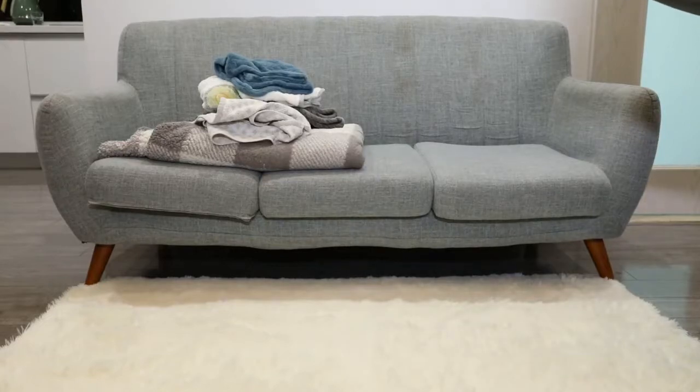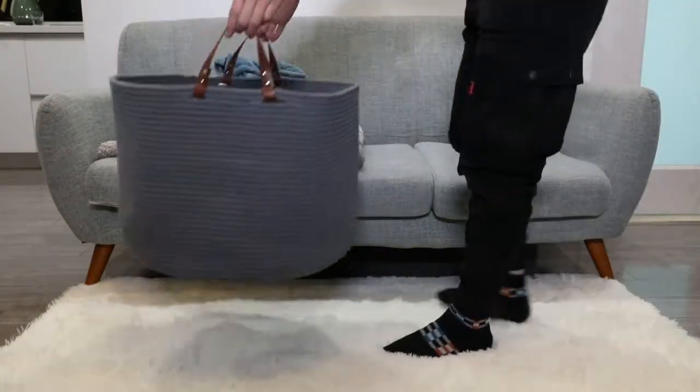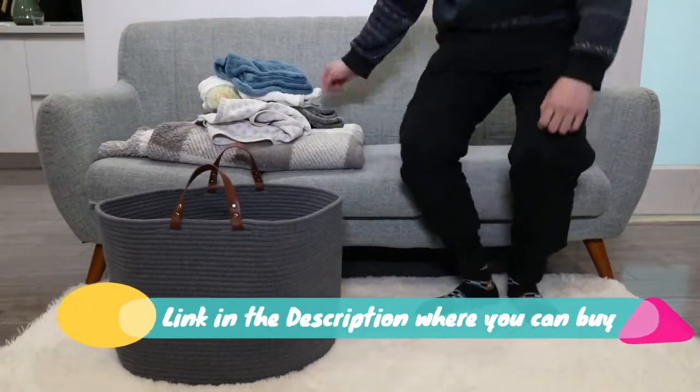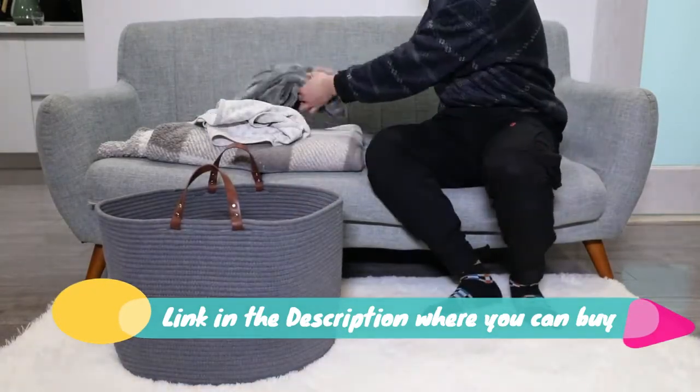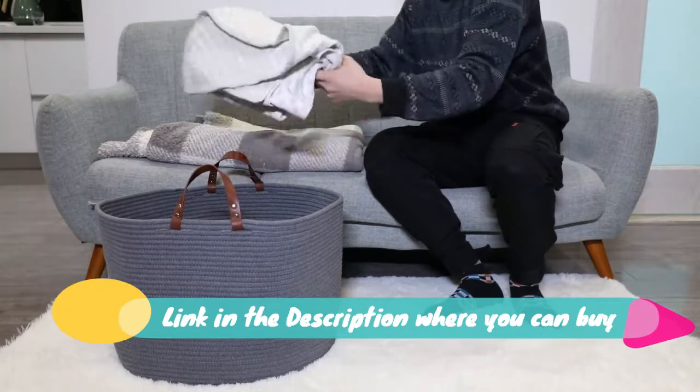Large baskets for storage, cotton rope basket, laundry basket hamper, woven toy bin, blanket holder, XXL gray collapsible laundry basket with leather handle, 20 inches by 20 inches by 13 inches.